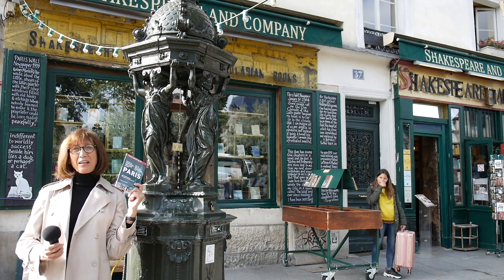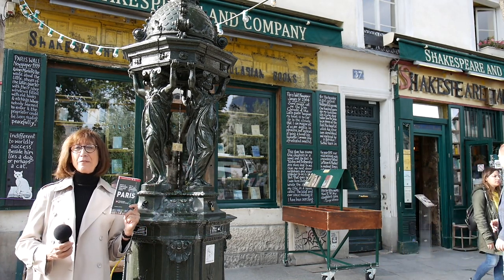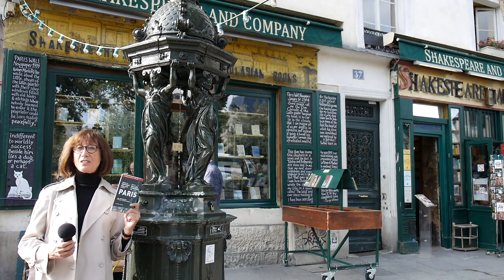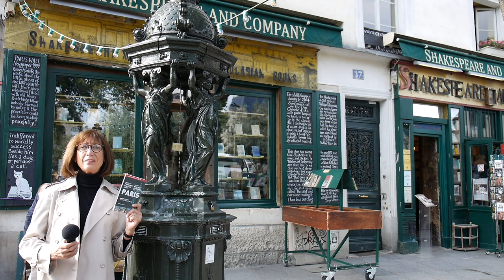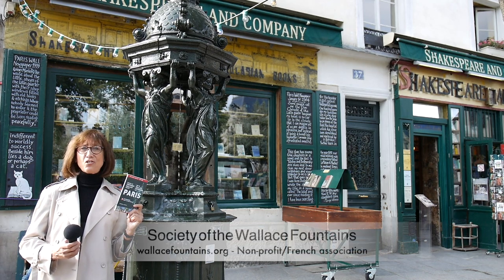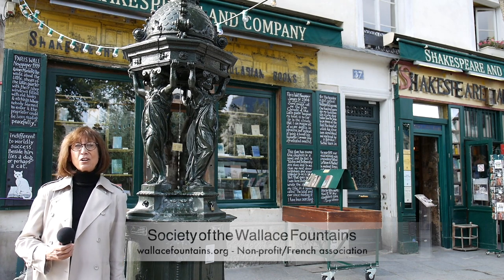You can get a copy of the guidebook right here at Shakespeare and Company, the famous bookstore, or by making a qualifying donation to the Society of the Wallace Fountains, a non-profit organization dedicated to preserving and protecting the Wallace Fountains. Their website is www.wallacefountains.org, and all proceeds from the book benefit the work of the society.